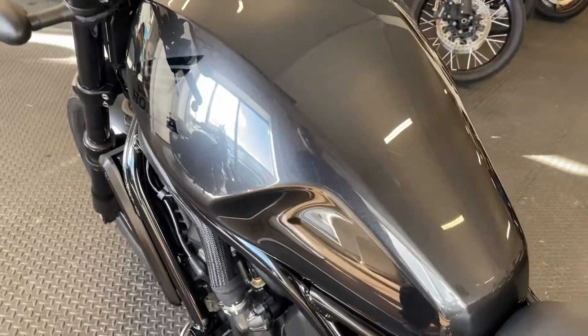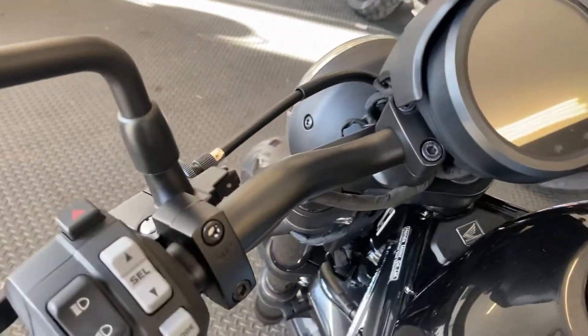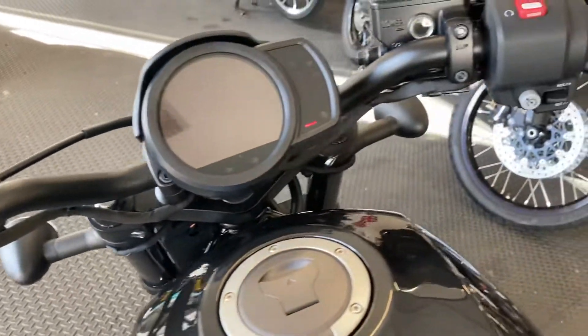I haven't seen any faults on the bike. It has cruise control.